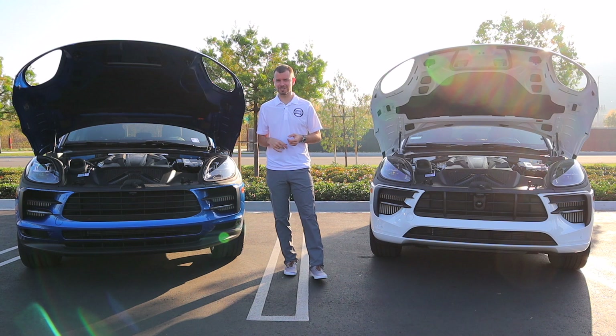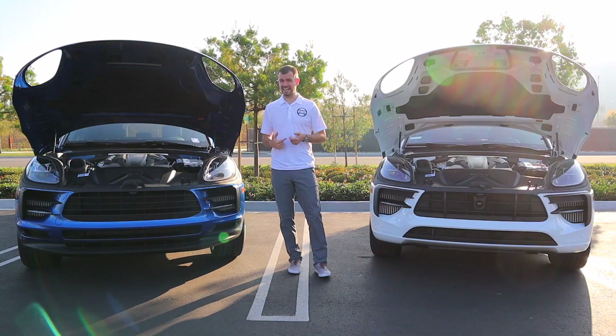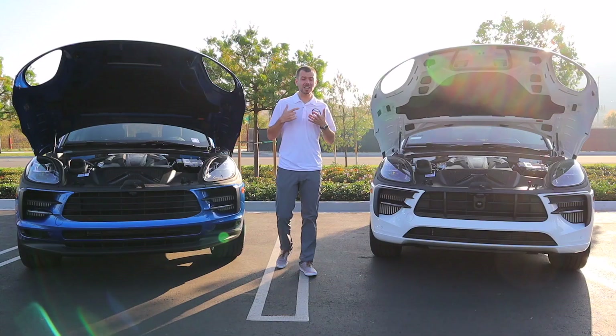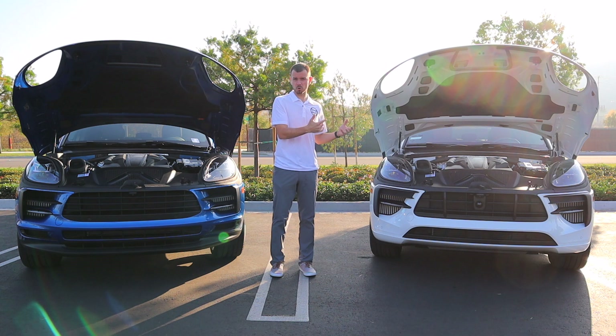I'm going to start off with the power plants of both cars. On the Macan S, you get a 3.0-liter single-turbocharged V6 that has about 348 horsepower and about 354 foot-pounds of torque. Now on the Macan GTS, it's a little bit smaller motor but there's an additional turbo — it's a 2.9-liter twin-turbocharged V6 that has about 375 horsepower and about 384 foot-pounds of torque. So smaller motor with an additional turbo and more power.